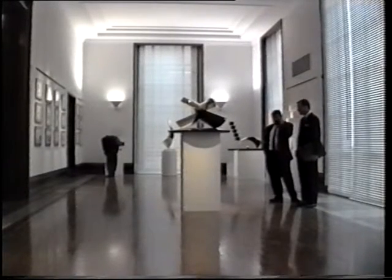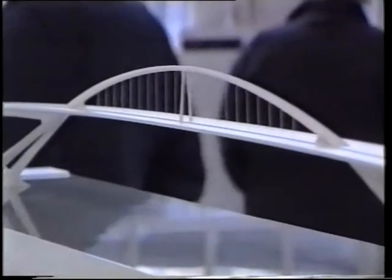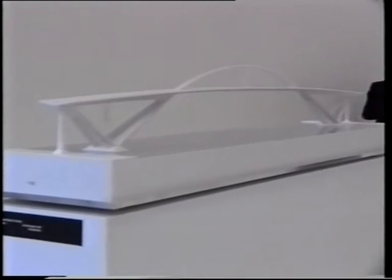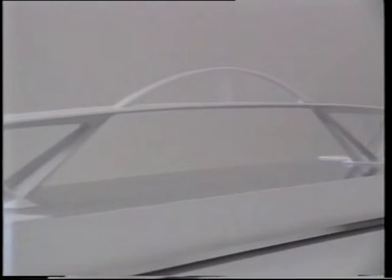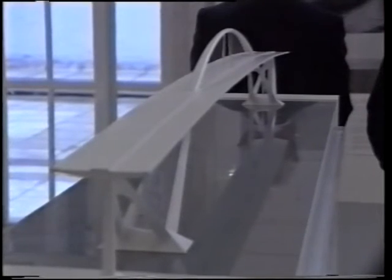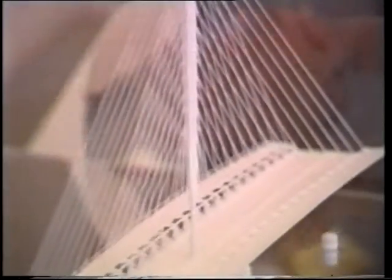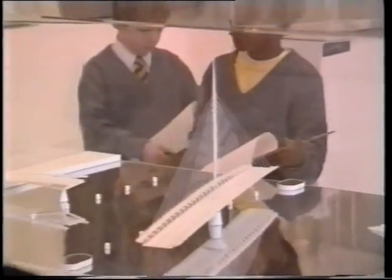Santiago Calatrava is now designing modular station buildings for the London Underground, but his best known British scheme was for the East London River Crossing. Although this design was not accepted by the government, visitors to the RIBA exhibition were urged to sign a petition for his design to be reconsidered. Several thousand signatures were obtained and sent to the Secretary of State for Transport. It would be wonderful if we in Britain could have one of Calatrava's structures to enrich our European heritage.